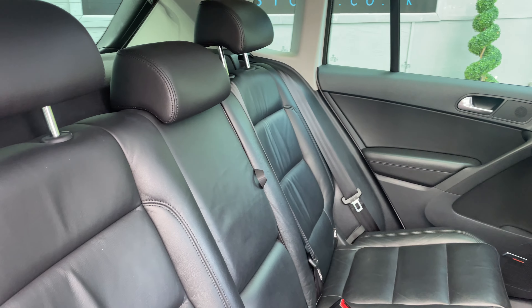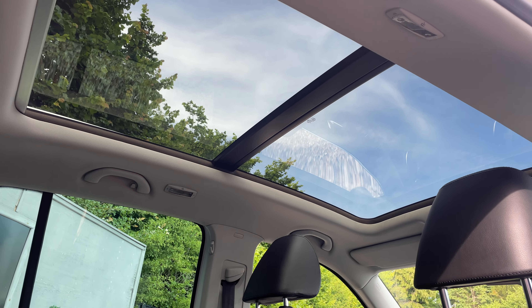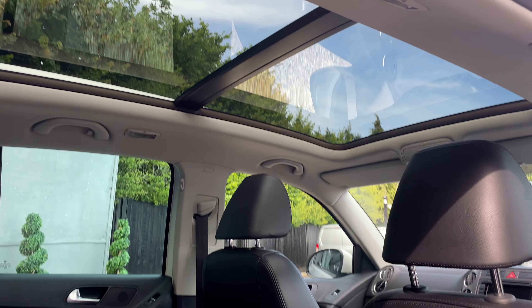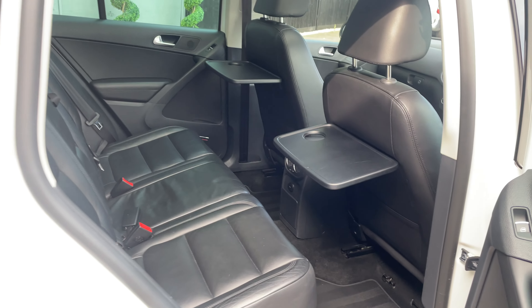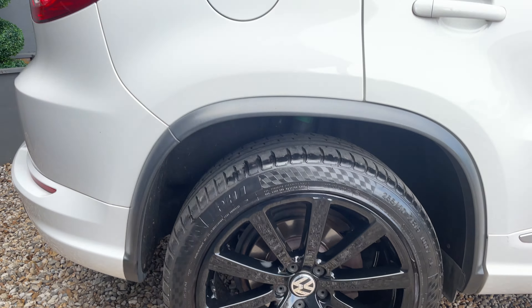Let's make our way into the back, where we've got our lunch trays out for the kids. Full black leather throughout again, and take another sneak peek at that gorgeous sunroof — absolutely lovely. And the rear wheel here is also unmarked.